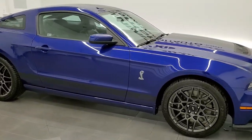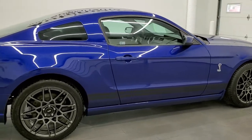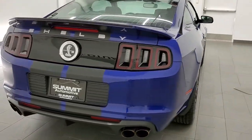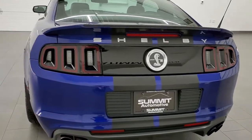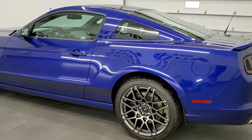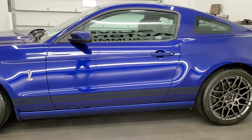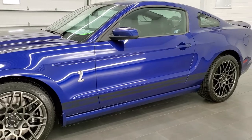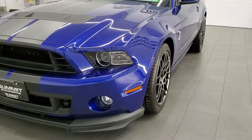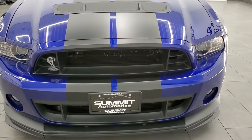This 2013 Ford Mustang Shelby GT500 is stock number 12103Z. We are here at Summit Automotive in Fond du Lac, Wisconsin, your new and used sports car headquarters. This 2013 20th anniversary GT500 has the 5.8 liter supercharged V8 motor which pumps out 662 horsepower. This car has been fully safetied and inspected by our service shop, has a fresh oil and filter change, all the fluids have been checked and topped off, and this car is 100% ready to go.